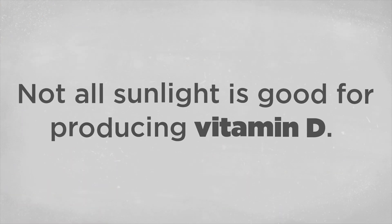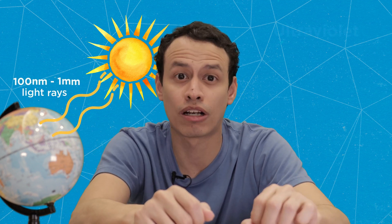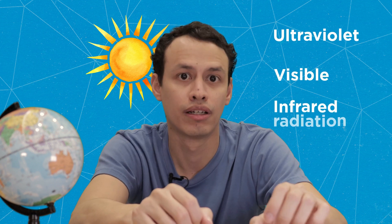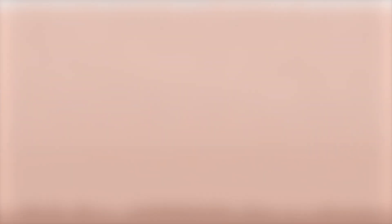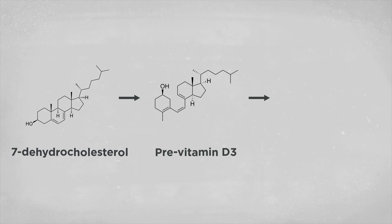First, we need to understand that not all sunlight is good for producing vitamin D. The light spectrum reaching the Earth's surface from the sun is between 100 nm and 1 mm light rays. These are ultraviolet, visible, and infrared radiation. One of the first steps in making vitamin D requires UV light — specifically, the part of UV light called UVB. When UVB hits our skin, it transforms 7-dehydrocholesterol to pre-vitamin D3, which our body will eventually convert into the active form of vitamin D. Without UVB, we can forget about synthesizing vitamin D3 and instead would need to acquire it from other sources.